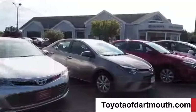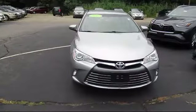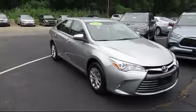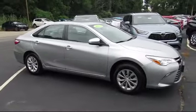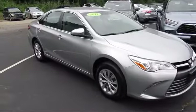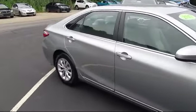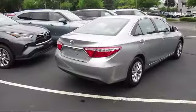Welcome to Toyota of Dartmouth. Here's a look at one of our quality pre-owned vehicles from our great selection of cars, trucks, and SUVs. It comes equipped with steering wheel controls, stability control, MP3 player, power outside mirrors, keyless entry, Bluetooth smartphone integration, air conditioning, and traction control, and has less than 25,000 miles on the odometer.